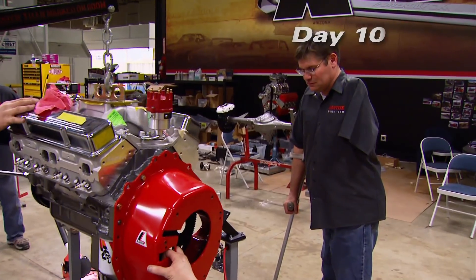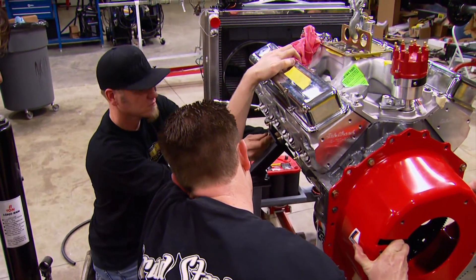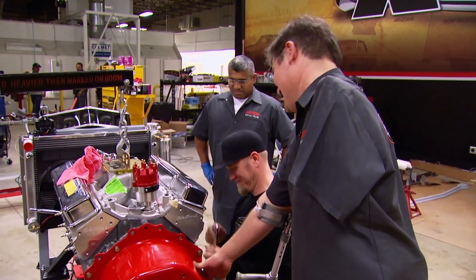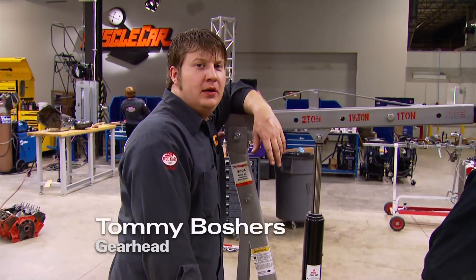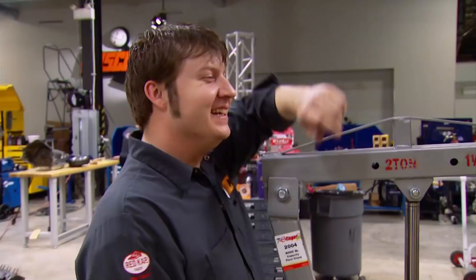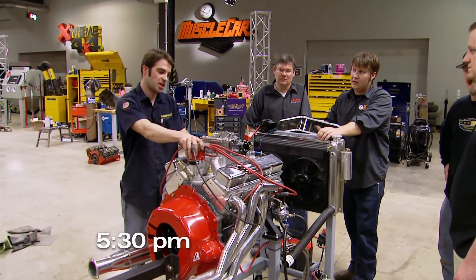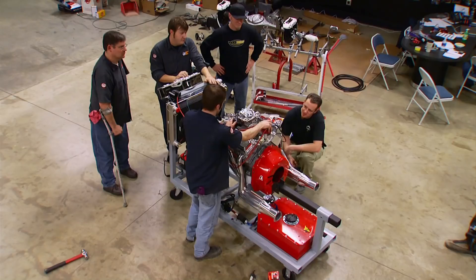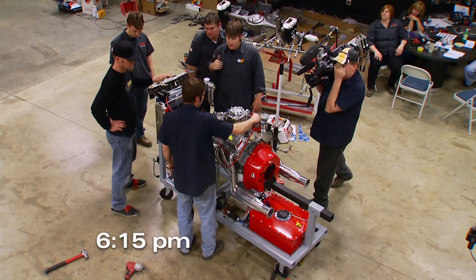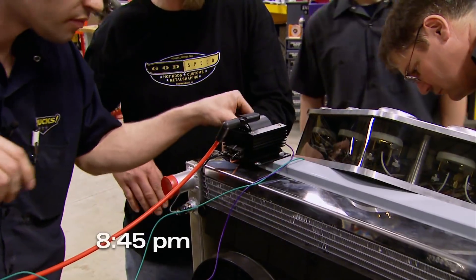On the other side of the shop, the team is connecting the 383 to an engine run stand in hopes of firing it up by the end of the day. You can tell that these are trained professionals — they're speaking that code. As professionals, our guys know that things don't always go right the first time, or the second time, or the third time. But for Andy's sake, we're going to keep on trying.